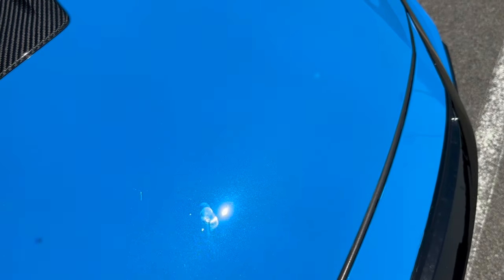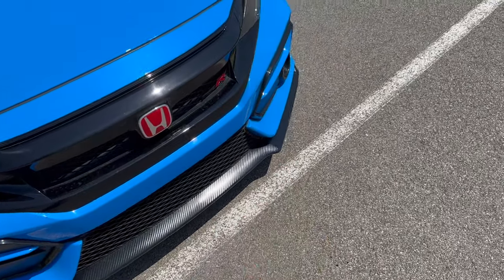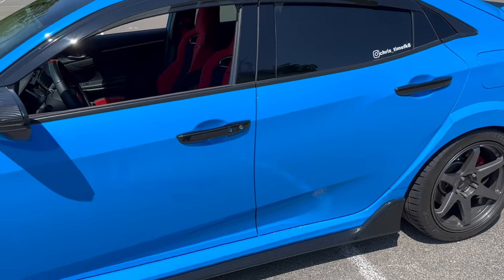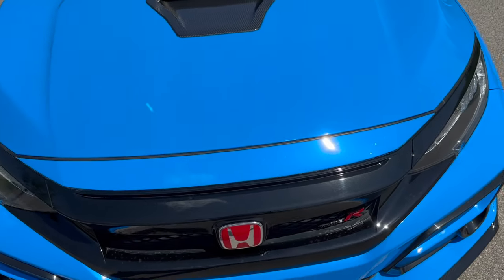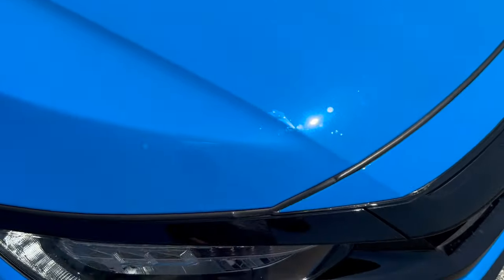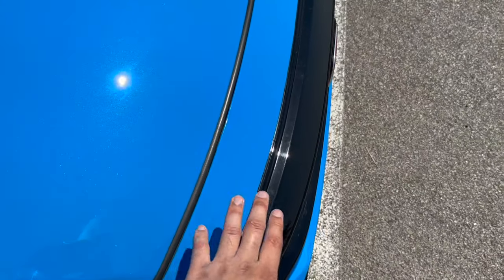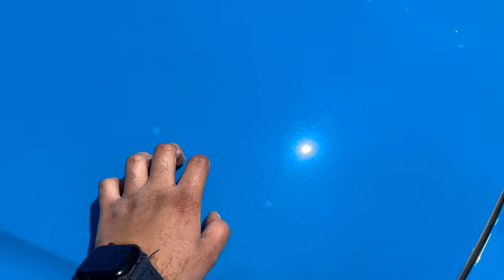It's not even that noticeable. We covered the whole front — we didn't get a chance to cover some areas because we didn't have enough film, but we got the most important part of the car protected with PPF, especially the headlights because they're prone to scratching, and the piano black grill.